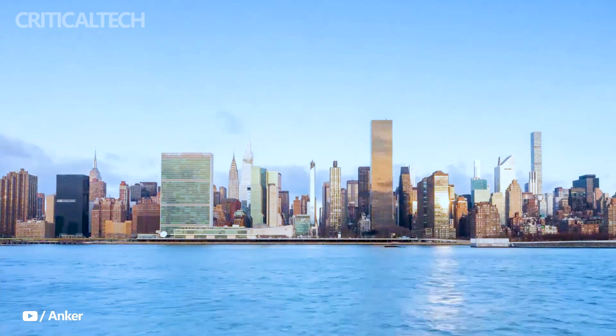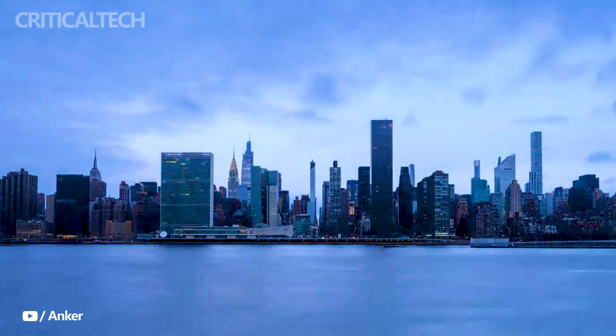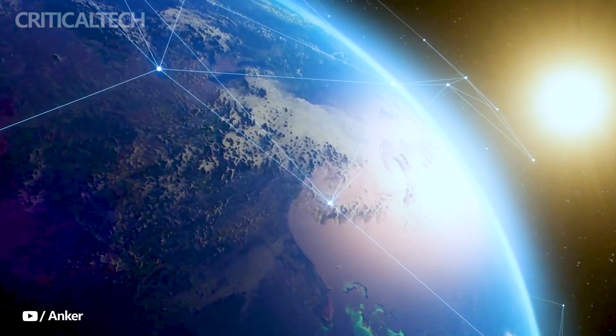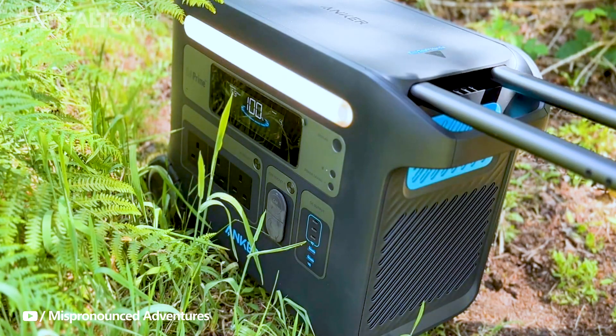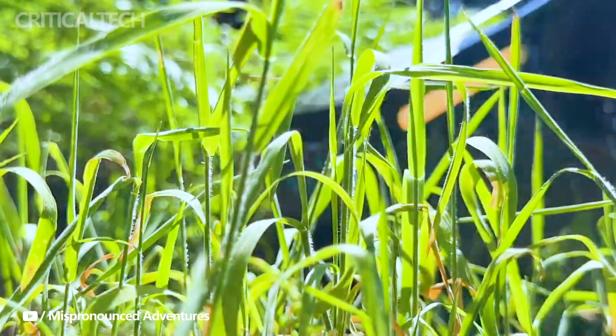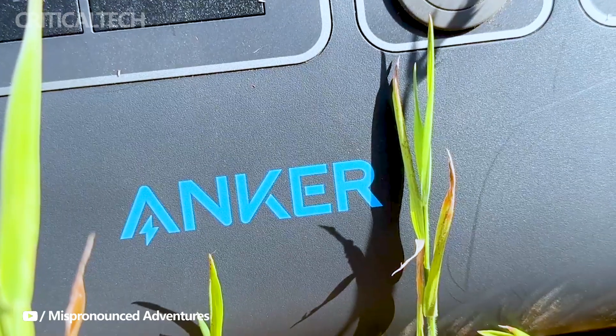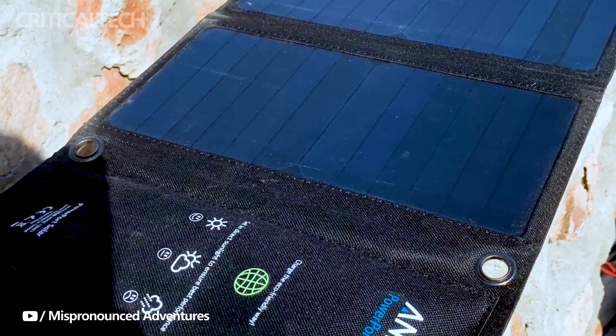The highly anticipated Anker Solix F2600 has officially landed in the U.S. market, and it's set to redefine the way we power our lives on the go. Building on the success of its predecessor, the Anker Solix F2000, this portable power station boasts an impressive 2,560 watt-hour capacity, providing you with even more power and versatility when you need it most.